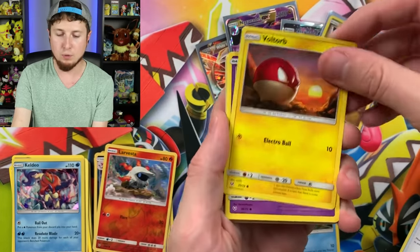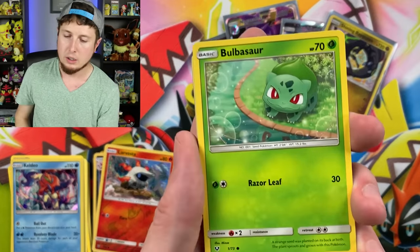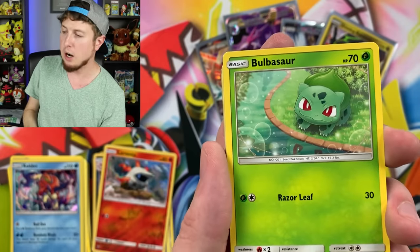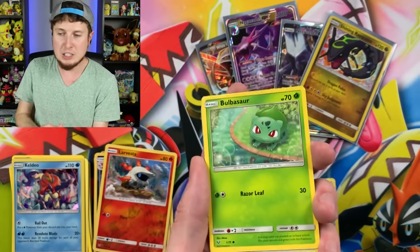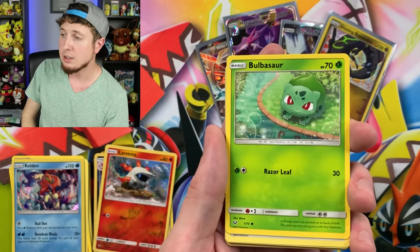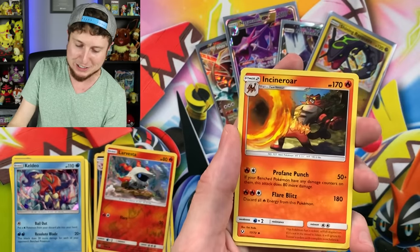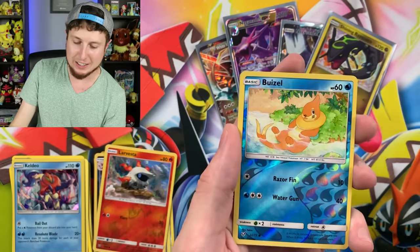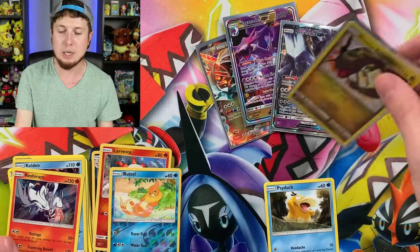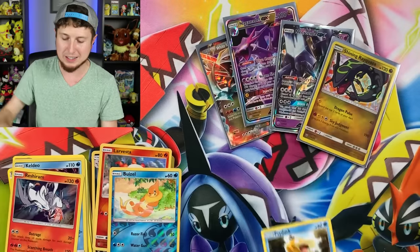We have a Voltorb, Eevee, Pikachu, Totodile, Bulbasaur — just looking at the water, pondering what it's going to do with its life. It just graduated high school and doesn't even know what it wants to major in. What's Bulbasaur going to do with its life? Hashtag College Bulbasaur. Energy, Spiritomb, Incineroar, Sophocles, Buizel, and a Reshiram holo rare. So we did get that nice shiny Rayquaza inside of that box — it was a very, very good Shining Legends Mewtwo pin collection box.